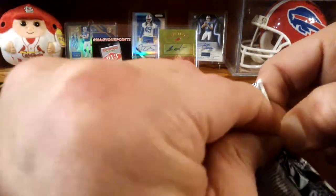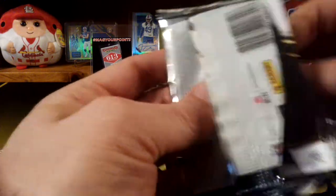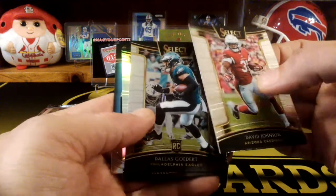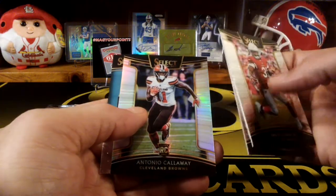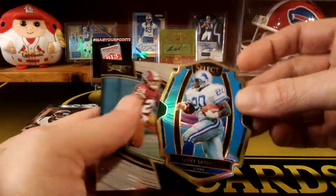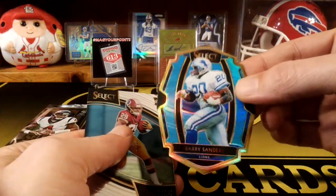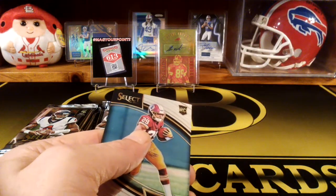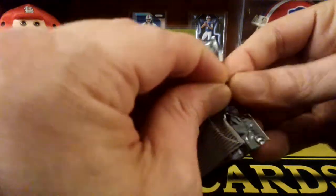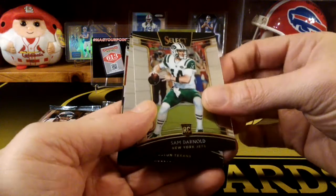Still got two more hits to go here. David Johnson. Dallas Goddard. Antonio Calloway. There's another die cut — ooh, Barry Sanders die cut! That's pretty sweet, looks like a police badge. Barry Sanders die cut, and that's numbered to 99. That's a pretty cool card, I like that. And Darius Geis. Even the die cuts look really cool. Yeah, Barry Sanders — arguably one of the best backs of all time.